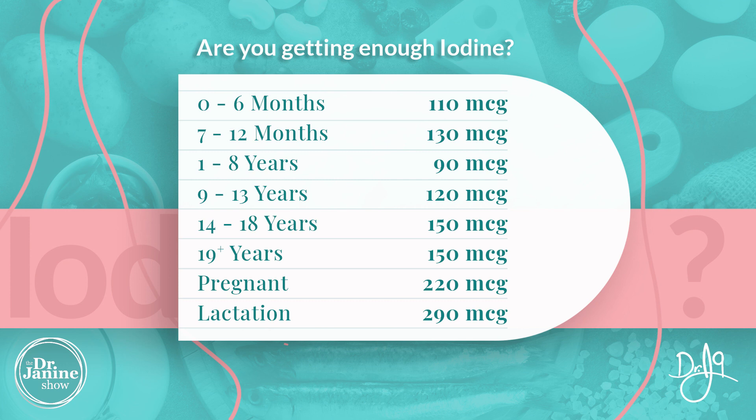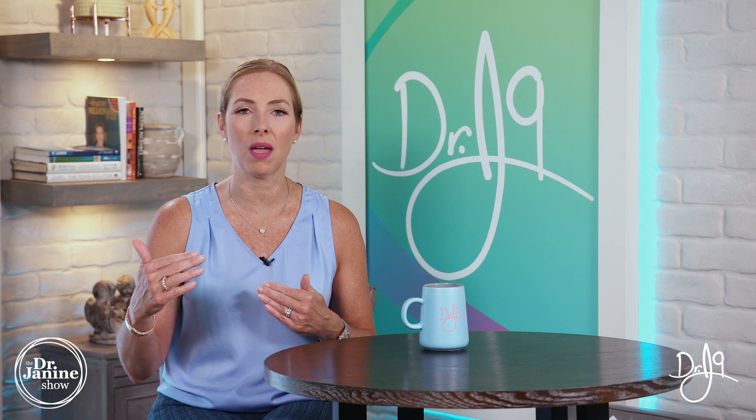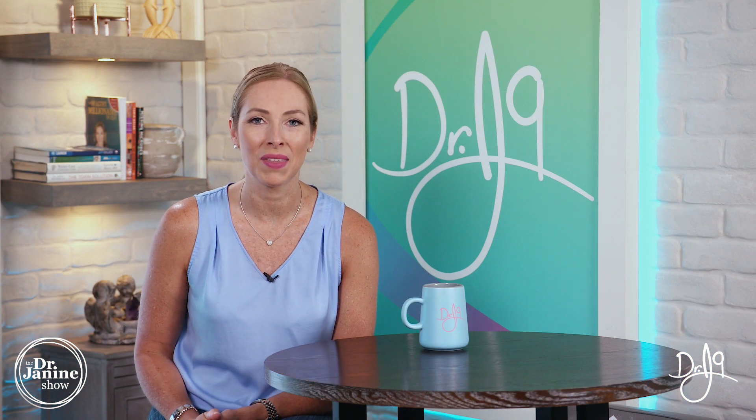Those higher numbers in infancy reflect the importance of iodine for the developing central nervous system and spinal cord. Into adulthood the requirement is 150 micrograms, and in pregnancy the need rises again to 220 micrograms per day. During breastfeeding and lactation it's 290 micrograms, as both mom and baby need that higher amount.